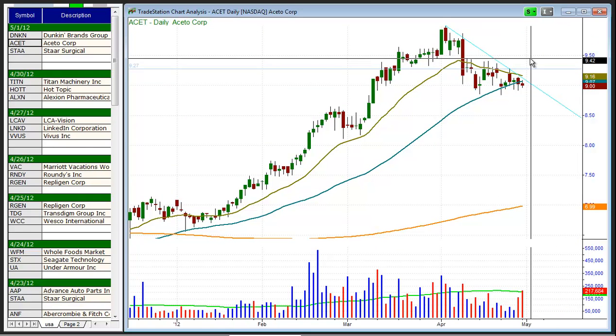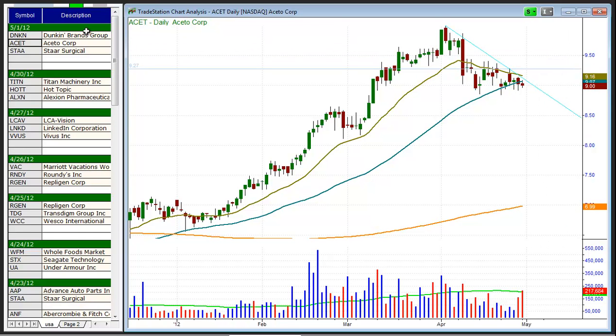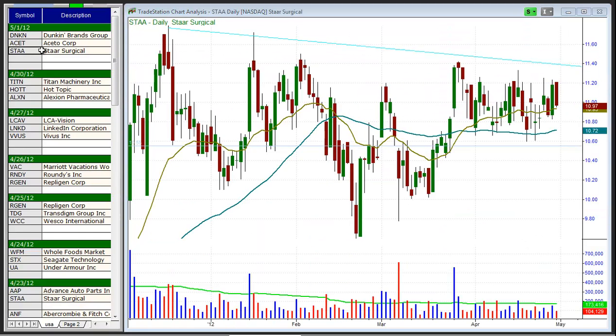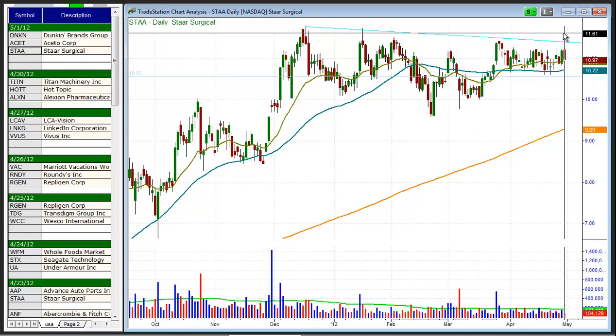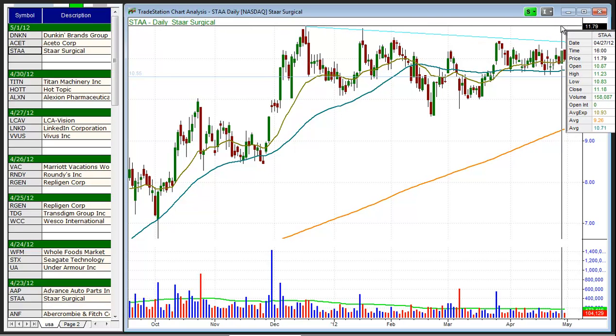One would have to be very patient with this trade as it sets up and fills out the right side of the pattern. And the last setup of the day is STA, which we've shown in prior videos. It continues to consolidate in a tight range — it looks great. It reports earnings this week, so if earnings are good, we're probably going to see a strong gap up to new highs, probably at least the $12 area or greater.